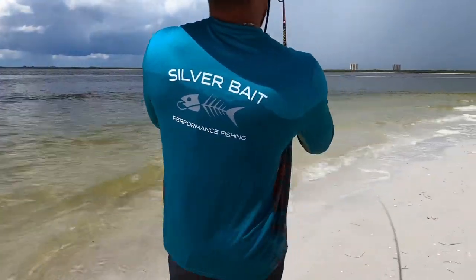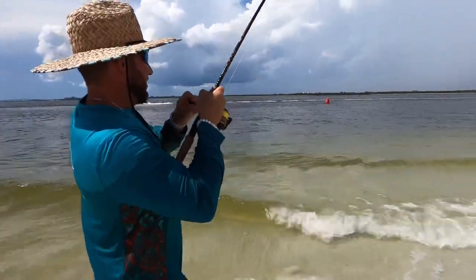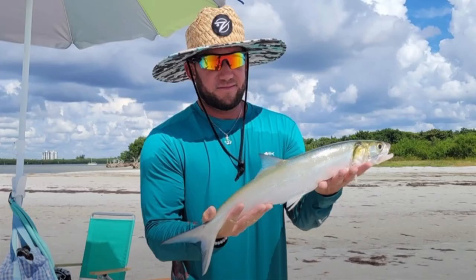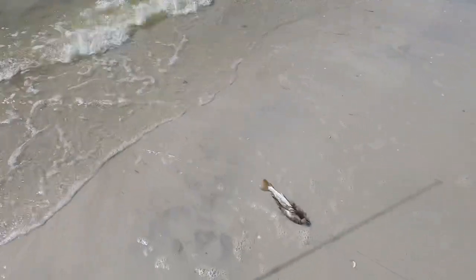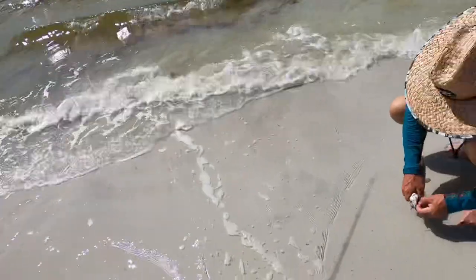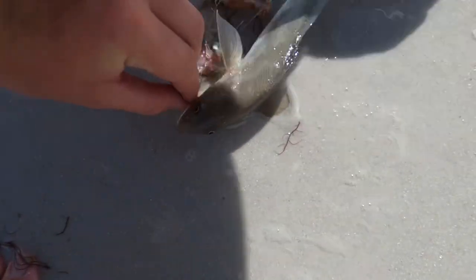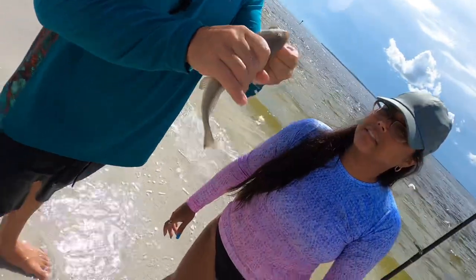We've got a kingfish on! It jumped out of the water — looks like a Spanish mackerel, a king, a black tip, or even a little tarpon. Actually it turned out to be a baby whiting — then another baby whiting on another rod. These are actually good eating when they get a little bigger, but they're a little small right now.